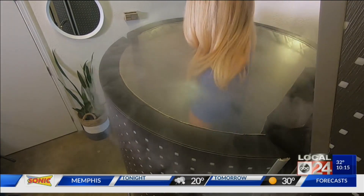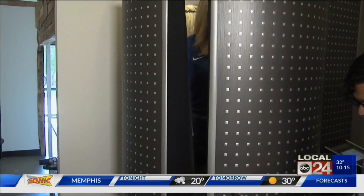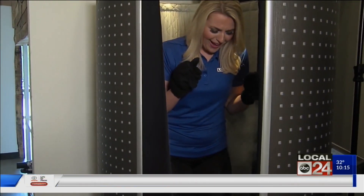I was only in there for three minutes, but it felt way longer. When it was time to step out, I felt this sudden burst of energy and warmth in my core.